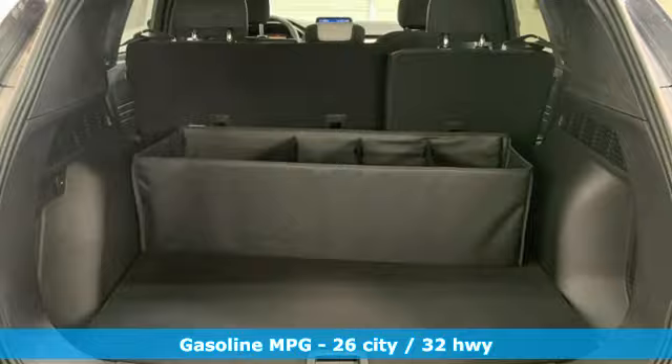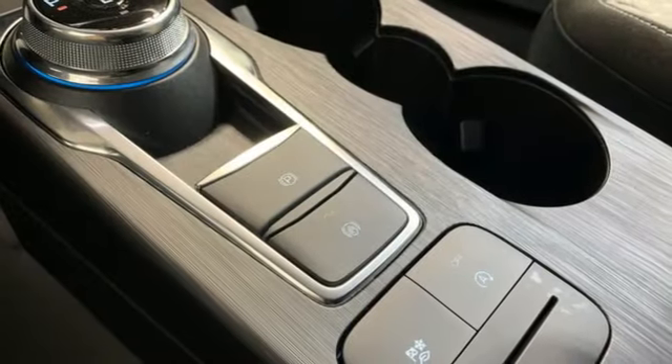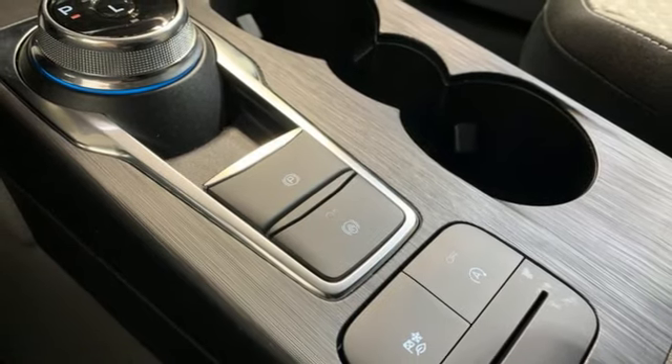Intercooled turbo I3 engine, dual zone climate control, streaming audio, digital instrument gauges, and manual tilting steering column.